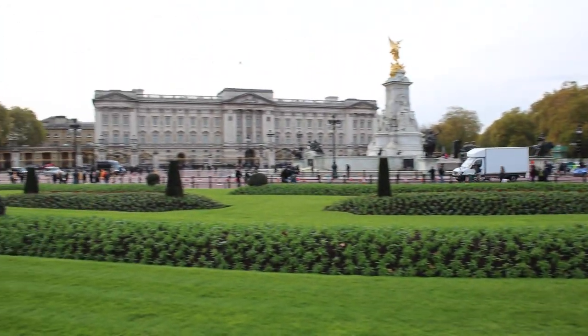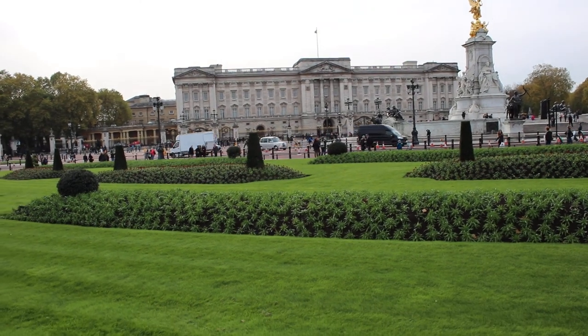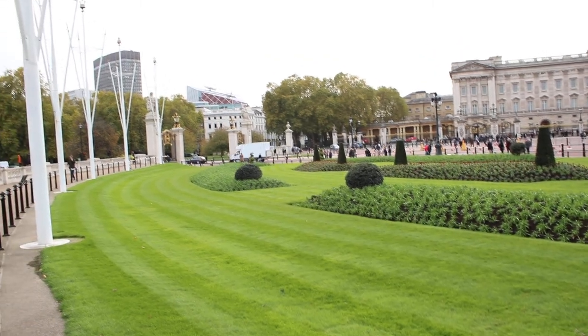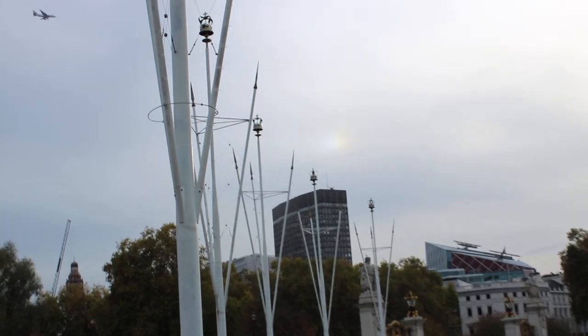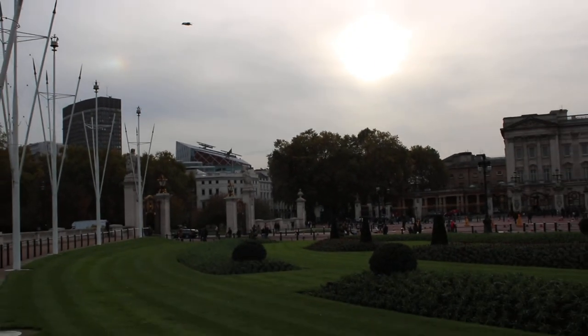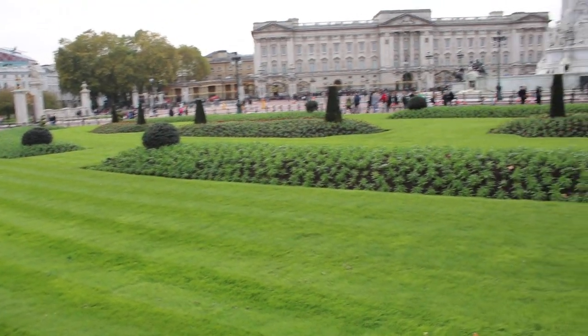That's Buckingham Palace over there. I'm gonna take you to the green gardens — look at them, that's pretty good. And if you look up in the skies, you can see there is a plane which is going to land very soon. It should be heading to Heathrow. You can also see a helicopter somewhere around here. It's a busy place. Sorry about the sun right in your face, but it's a lovely green garden.